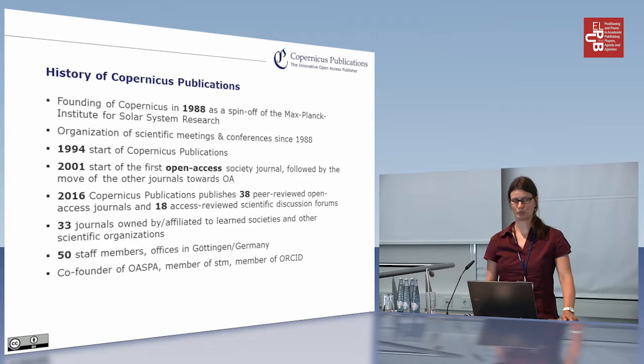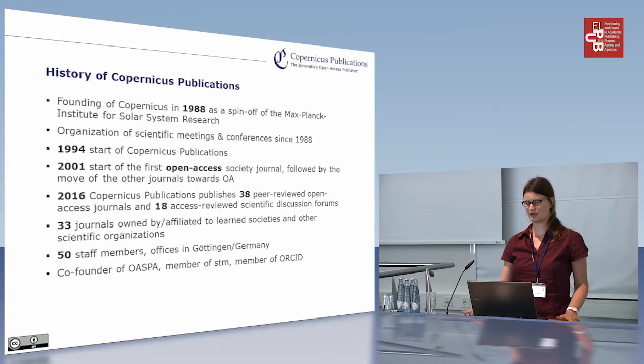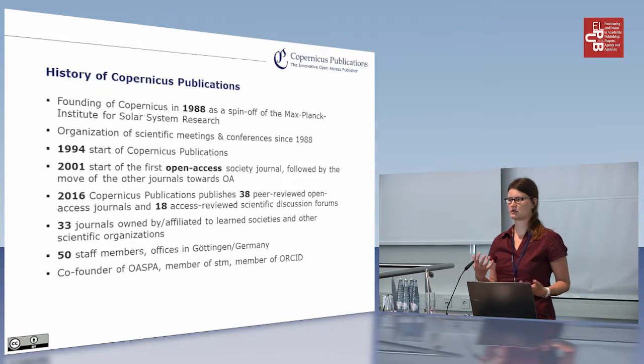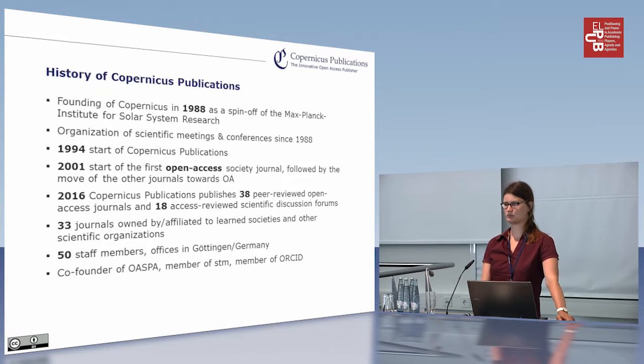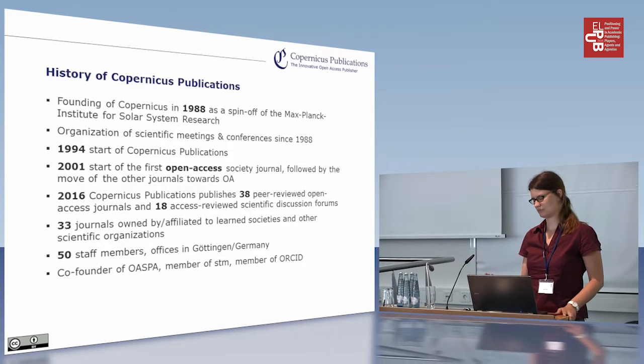Some short background information from the beginning. Copernicus was founded in 1988 as a spin-off of the Max Planck Institute for Solar System Research, which is now located in Göttingen but used to be in Katlenburg-Lindau, a small town nearby. It was initially founded to organize meetings for a learned society, and we still have two business parts: we are a professional congress organizer and an open access publisher. In 1994 Copernicus started to publish its first journal, which was a subscription-based journal at that time.